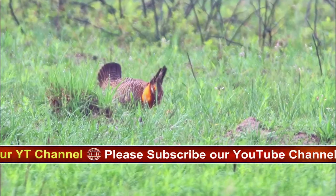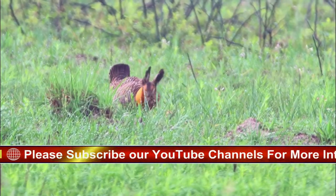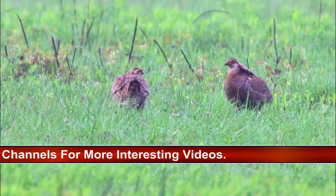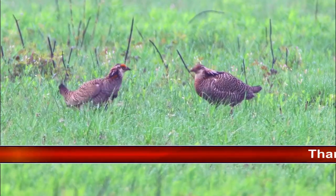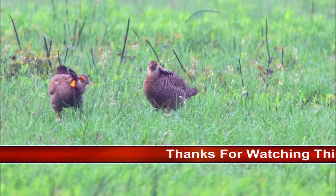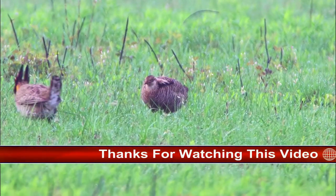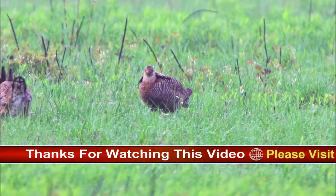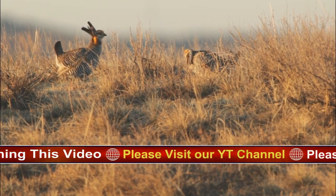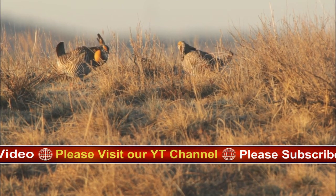Aside from habitat loss, the greater prairie chicken is also threatened by loss of genetic variants resulting from the isolation of populations with no natural corridors between groups. Most management focuses on habitat improvement, but population reintroduction may eventually be necessary to ensure genetic diversity. The largest remaining populations are in Kansas, Nebraska, and South Dakota.